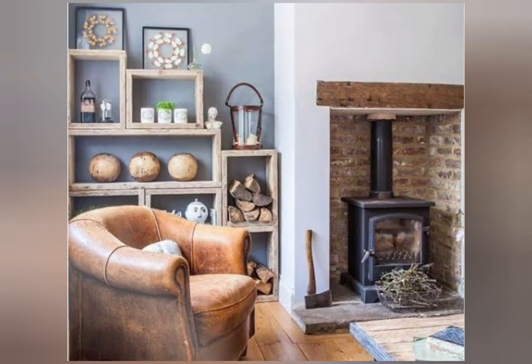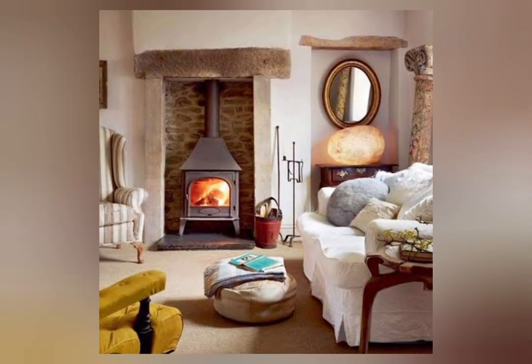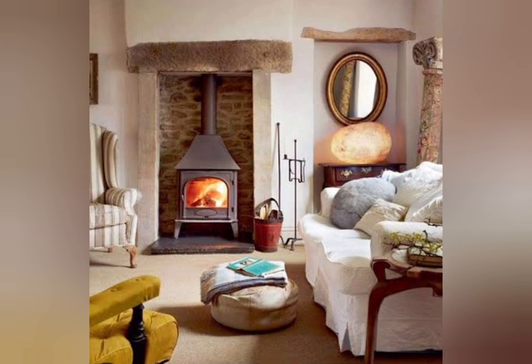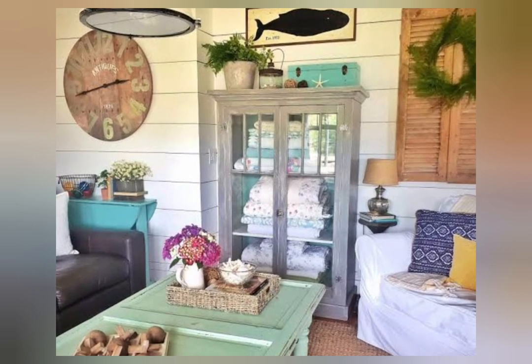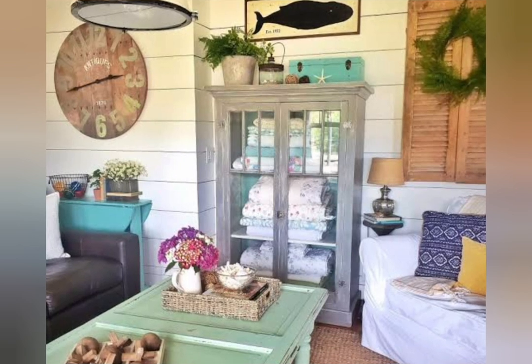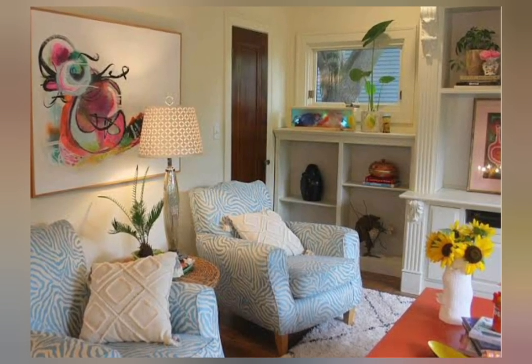While Shabby Chic generally refers to a style where items are deliberately made to look older, the term vintage tends to refer to a particular period of history. The Shabby Chic kitchen and Shabby Chic bedroom, the Shabby Chic living rooms — color palettes are very suitable and discreet, ranging from cream to pink.